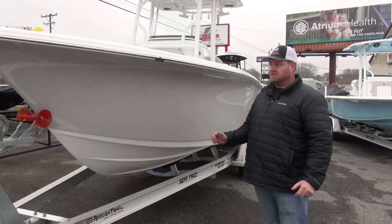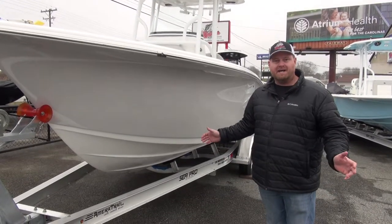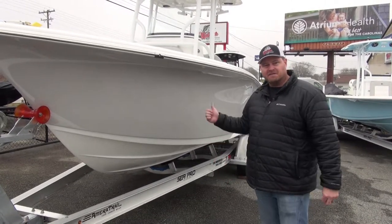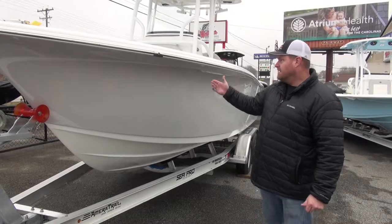If you're looking for a boat that you can take to Lake Norman, enjoy the restaurants and the sandbar, then hitch up and head to the coast to go after some tuna — here's your boat.